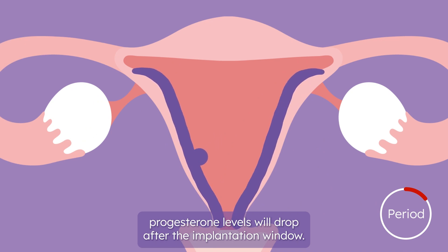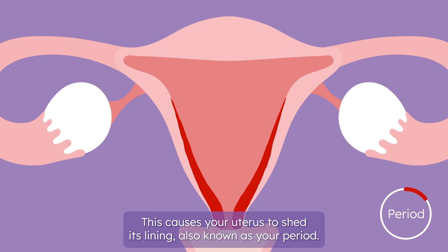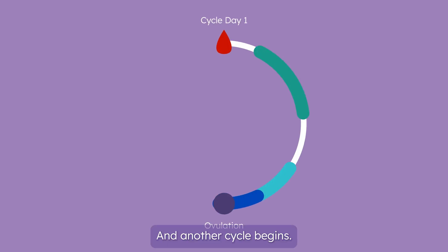If the egg isn't fertilized or doesn't implant, progesterone levels will drop after the implantation window. This causes your uterus to shed its lining, also known as your period. And another cycle begins.